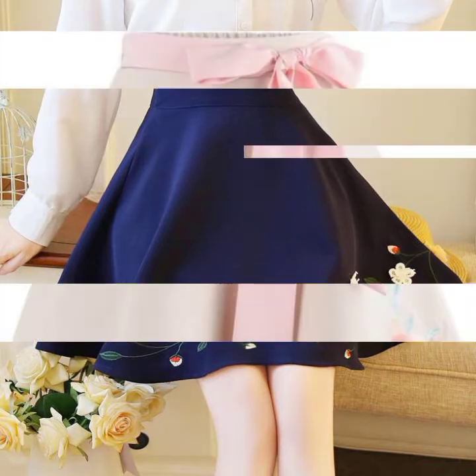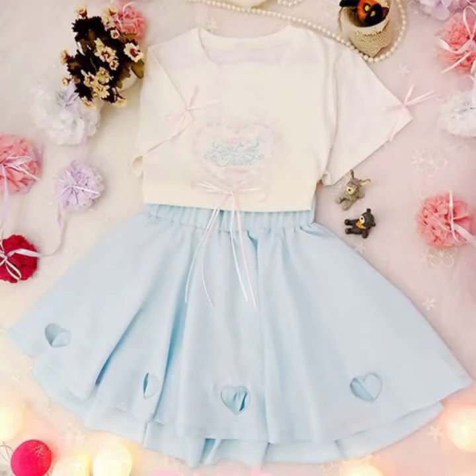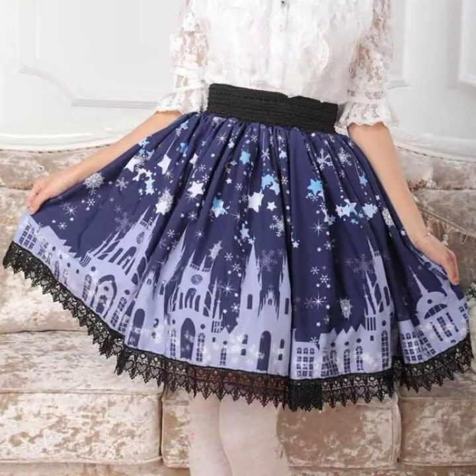Different teenager girls skirt ideas, and I'm sure you'll like all the new fashionable and gorgeous mini stylish short skirts, comfortable skirts, and the most demanding skirts ideas.